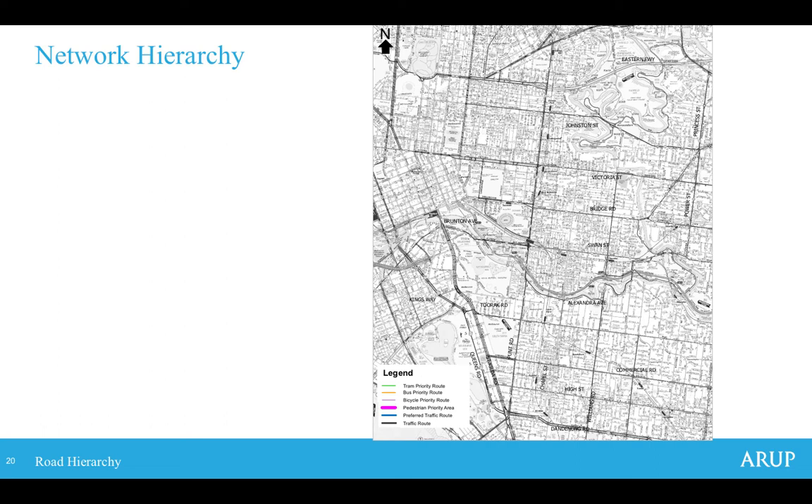With the problem and approach understood, the next step was defining a road hierarchy to support the strategy — determining what outcomes we're fundamentally looking to achieve. A key step was defining the road hierarchy for the Hoddle Street corridor. The first consideration was identifying the important cultural hubs of Melbourne with significant and vibrant community roles, ensuring we protect their current functions and supplement improvements to Hoddle Street so it meets the objectives of these activity centres.